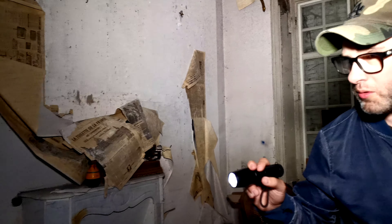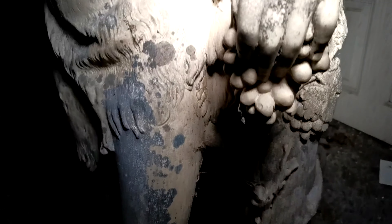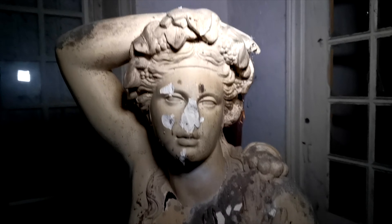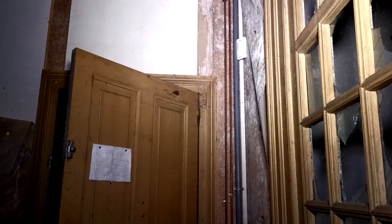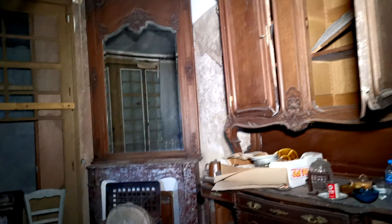Tu as vu ça, la cheminée ? C'est un truc en laiton à moitié. Tu sens que la statue est trop belle. Tu vois, il y avait un système d'alarme à l'époque. C'est ouf, avec la cheminée qui est là.